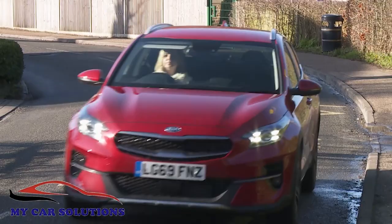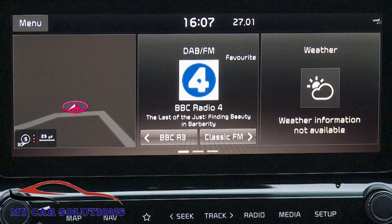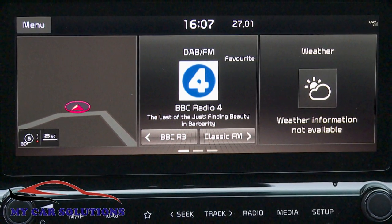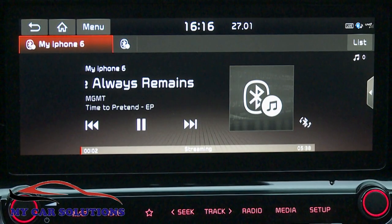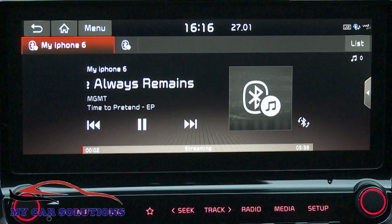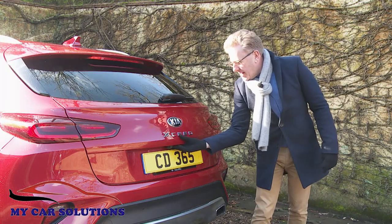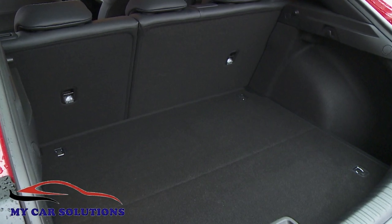It's also integrated with the company's latest UVO Connect telematics technology, which allows a super useful feature we've not so far seen on any other car we've tested: the ability to connect two phones via Bluetooth at once. The boot is 426 litres in size.